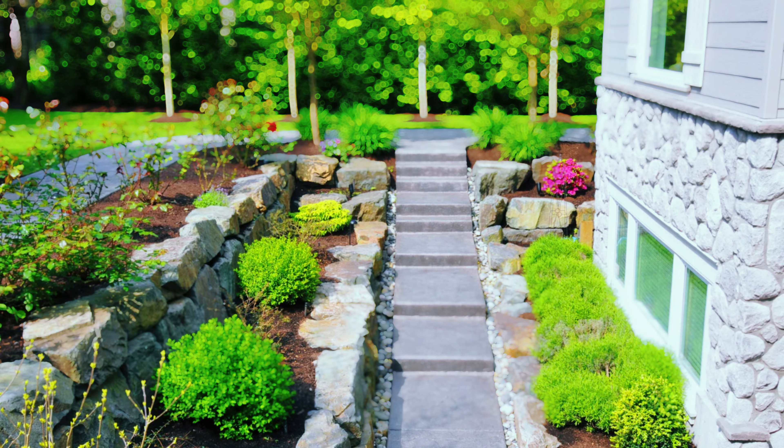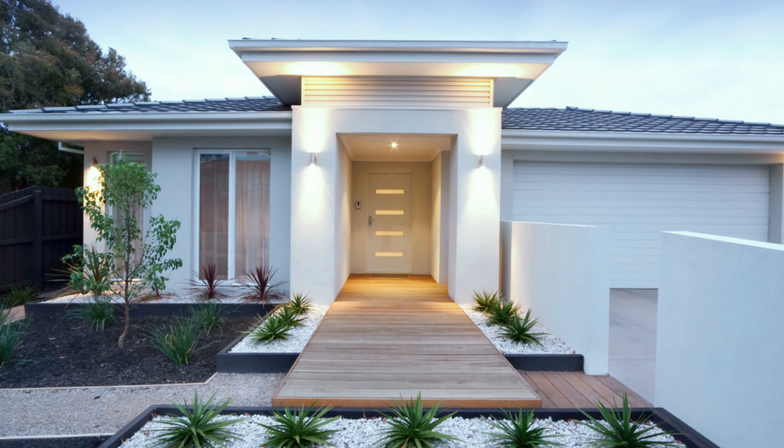For landscaping, invest in some simple landscaping. A tidy lawn, some colorful plants, and fresh mulch can work wonders. For your front door and lighting, consider updating your front door and adding some stylish outdoor lighting. Think of it as giving your home a facelift without the Botox.